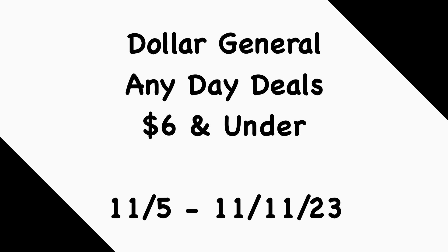That's going to do it for me with the Dollar General any day deals for the week of November 5th to the 11th, with deals being six dollars and under. Let me know if I put together a good variety of deals — I wanted to mix and match and use some of the new digital coupons received this Sunday. Let me know if you're going to shop during the week or wait till Saturday for a five off twenty-five. If you like these deals, please like, comment, share, and subscribe. Thanks for watching and I'll catch you in the next one.